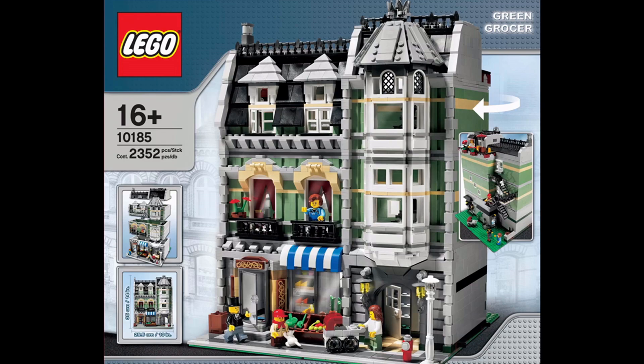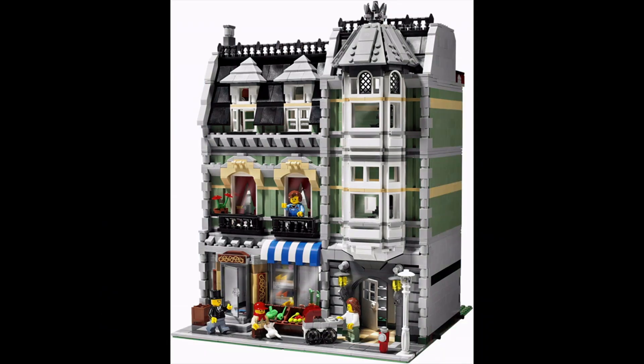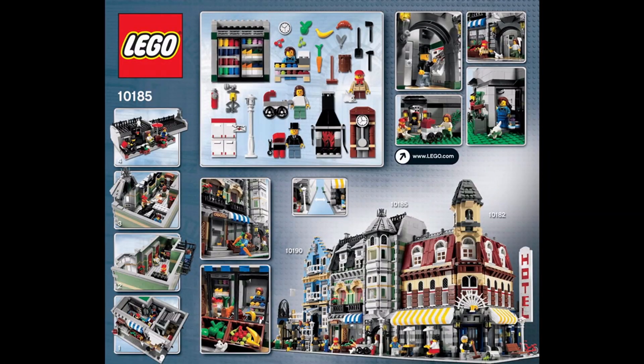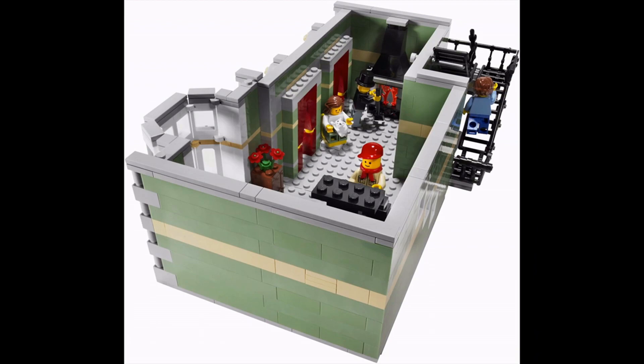In fourth spot we have the Greengrocer — the second modular ever released, way back in March of 2008. Such a beautiful set — look at the architecture they achieved. It's just stunning, incredibly iconic, and really well put together with lovely stories to tell. I wish, like the Emporium, I was collecting LEGO back at this time. It now goes for crazy money. I can't praise it enough — it's just iconic. What they achieved so long ago still stands the test of time with what modulars we get today. Truly timeless in my opinion.